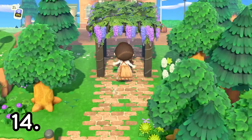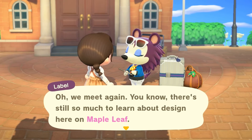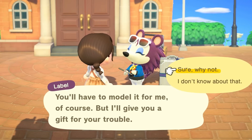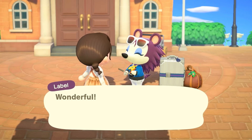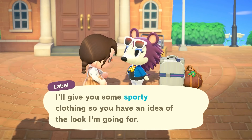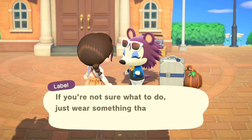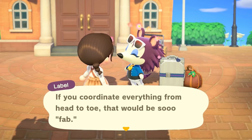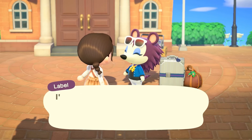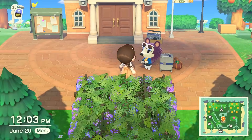Number fourteen is to talk to the random characters that may visit your island. These include characters such as Leif, Label, Kicks, Sahara, and more. They each specialize in something different, so each time they come to your island they will offer you something new. Today I had Label come to my island and she gave me a sporty outfit to style. So not only do I get to do some tasks, I get a nice outfit in the end. Make sure you talk to your random character that comes to your island every single day.